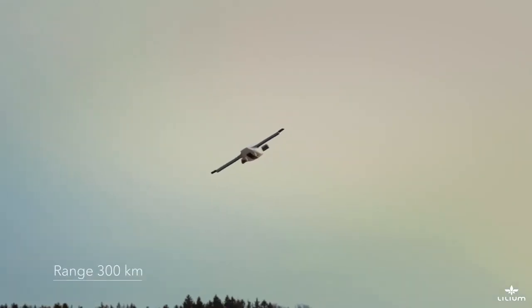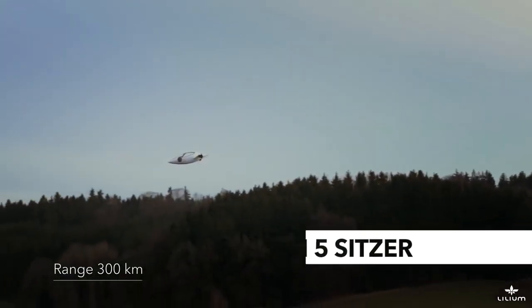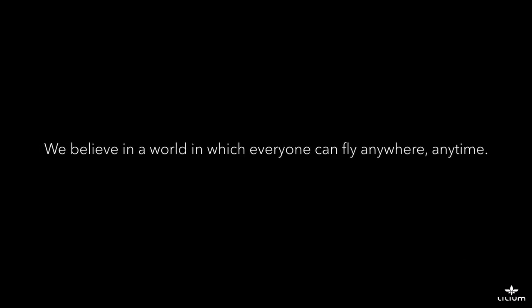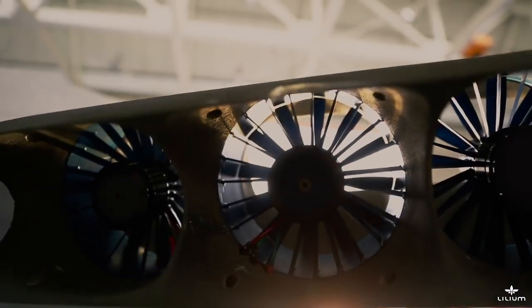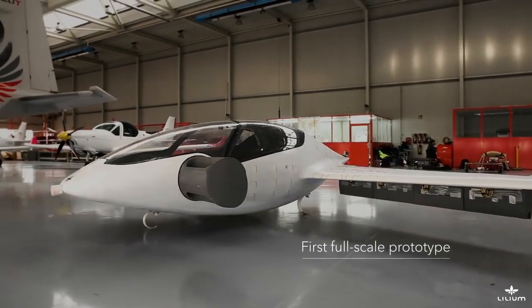So connectivity is what it's all about. Here at Lilium, we are developing the world's first entirely electric vertical takeoff and landing jet. We want to establish and build a new means of transportation.